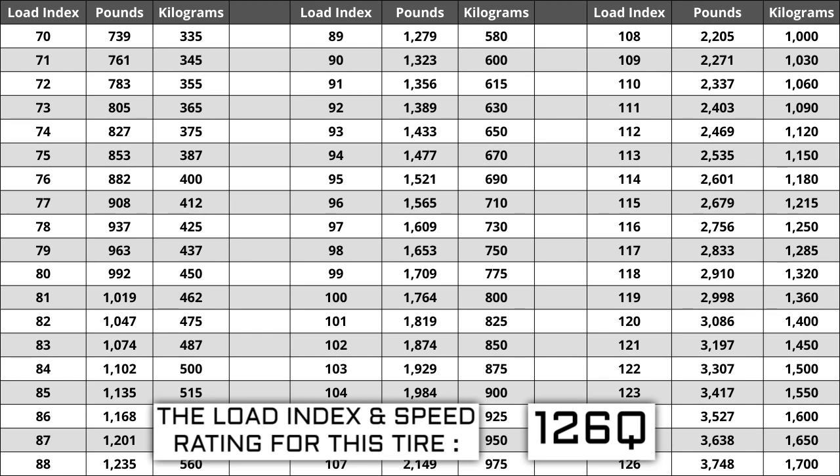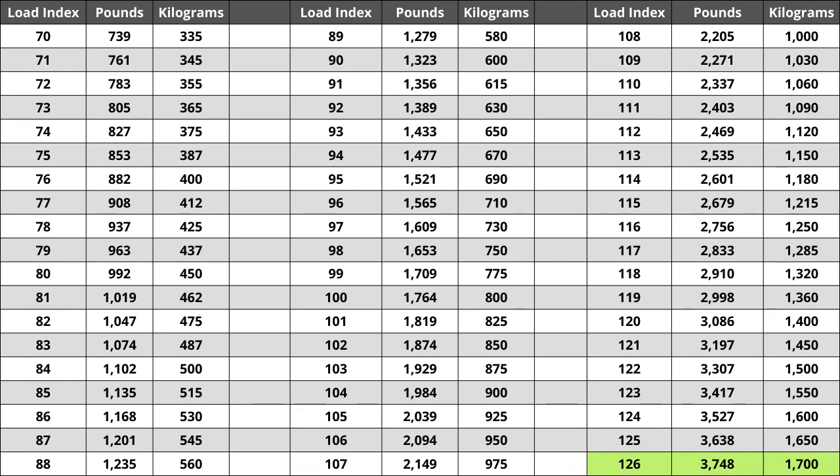Load index ranges from 0 to 150. If you are replacing your tires, they have to be the same or higher load index, never lower. For example, if your current load index is 126, a tire with a load index of 129 would work, but not one with a load index of 123. If you replace your tires and the new ones have a lower load index, the tire has a higher likelihood of bubbling and eventually blowing out. For this tire, the load index of 126 represents a weight capacity of 3,748 pounds, or 1,700 kilograms.